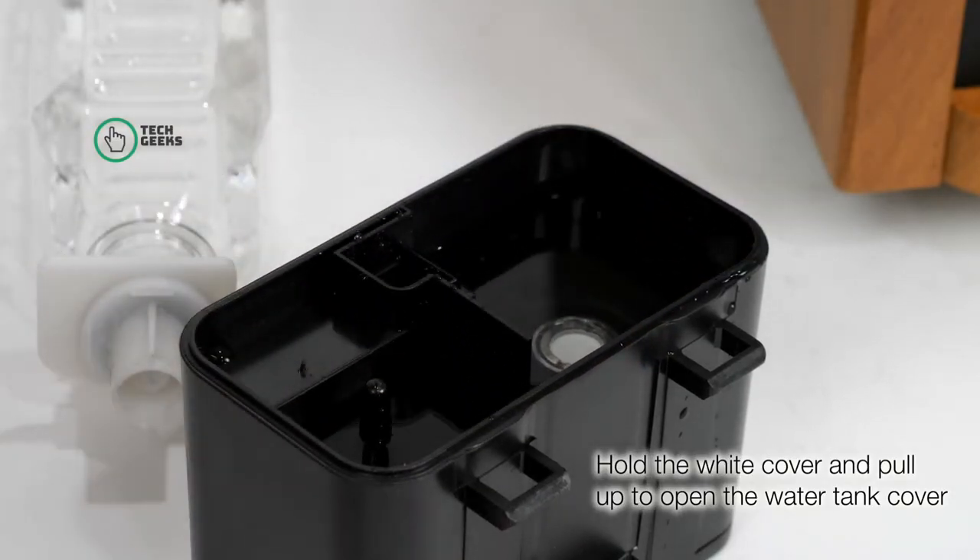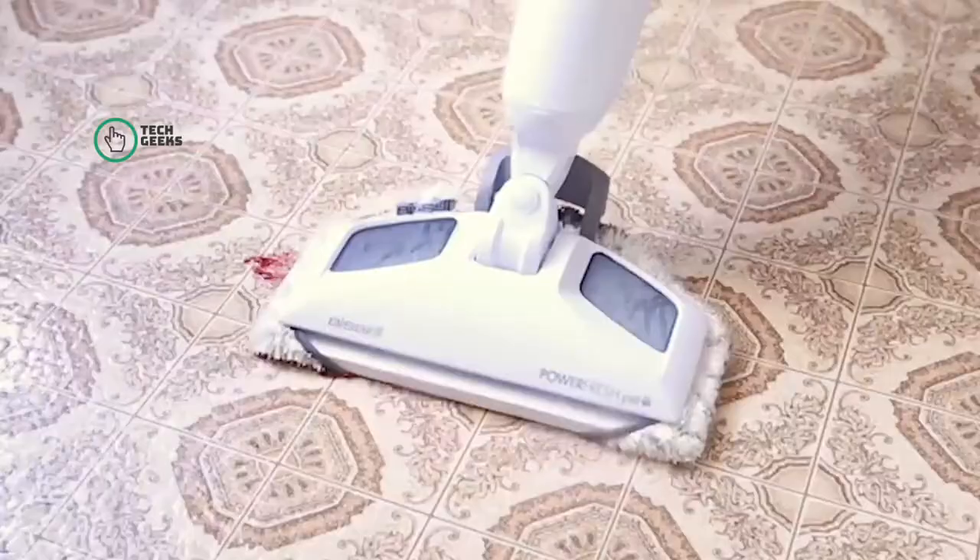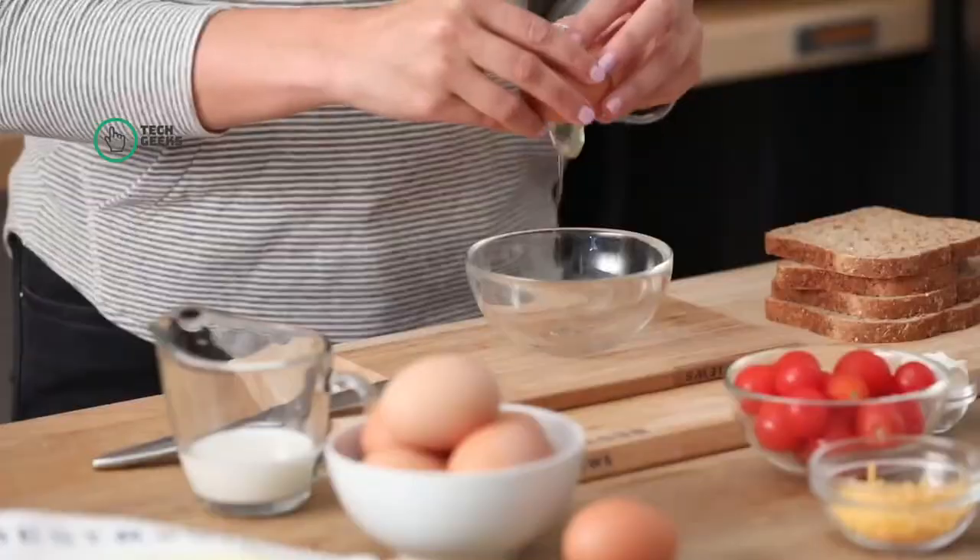Plus, with its tip-over protection and auto shut-off overheat protection, you can sleep soundly knowing you have a heater that is superior in safety.